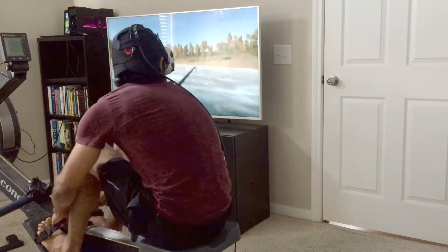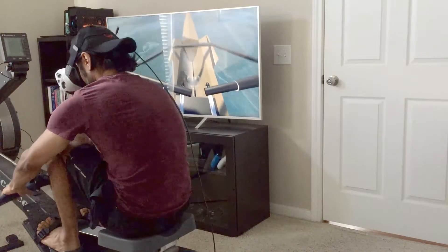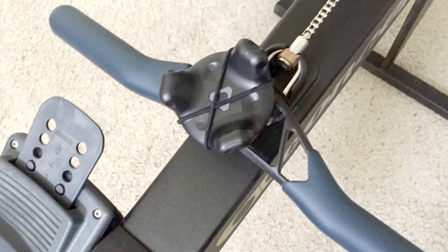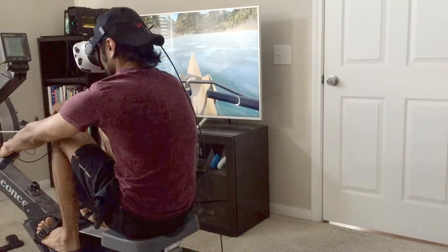The HTC Vive Tracker supports the HTC Vive with two hand controllers by being yet an additional element that can be tracked by the HTC Lighthouse system. In this application, I have it attached to the indoor rower's handle.